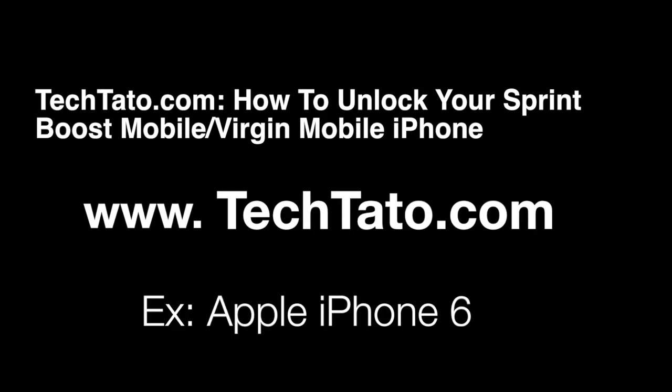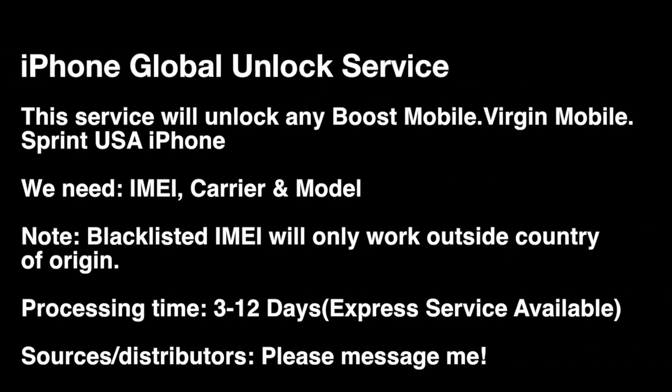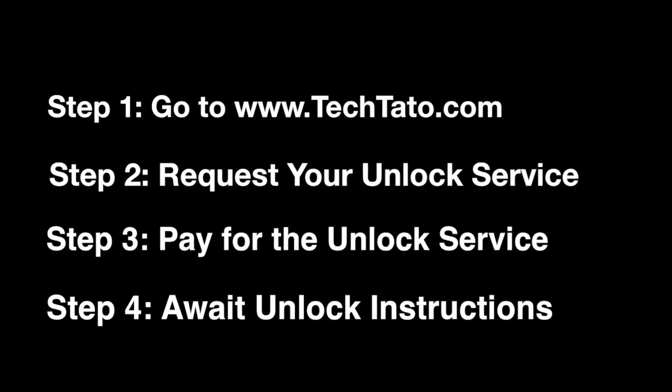I just want to mention some brief information regarding the actual unlock and the requirements for this service. Processing time is 3 to 12 days. We need three pieces of information: the IMEI, carrier, and phone model. This will unlock your Sprint, Boost, and Virgin Mobile device. Now, if the device is blocked or blacklisted, it will only work outside the country of origin — in this case, only outside the U.S.